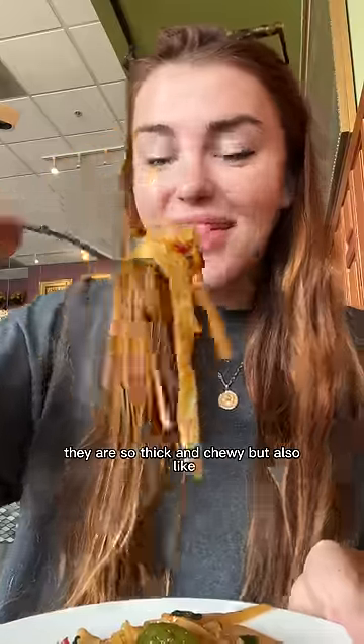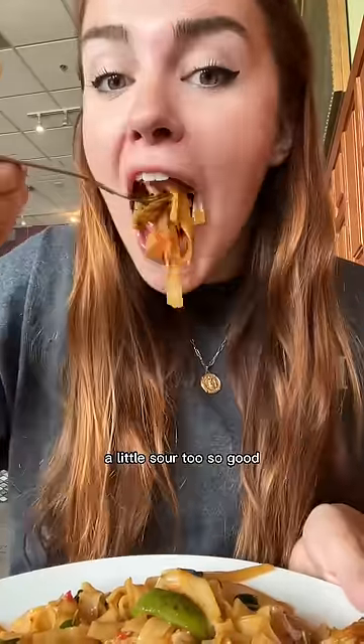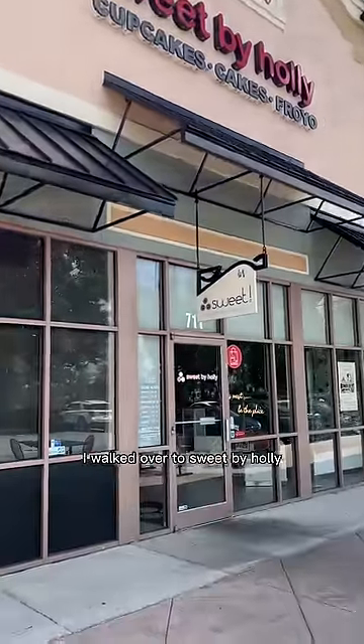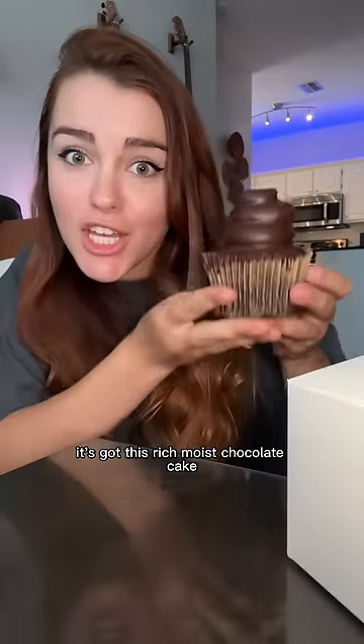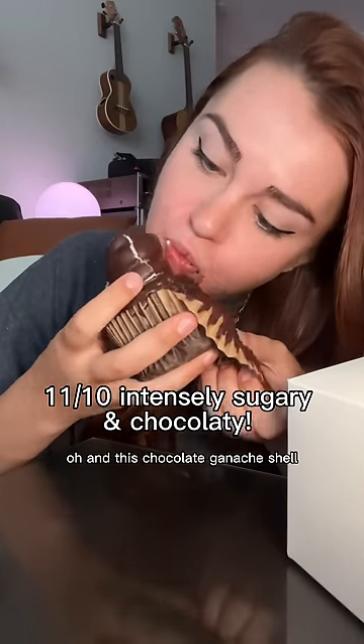I've been craving drunken noodles all week — they are so thick and chewy but also really soft with a sweet chili sauce that's a little sour too. For dessert I walked over to Sweet by Holly, who makes the best cupcakes I've ever had. One is called the Hi-Hat — it's got this rich, moist chocolate cake and vanilla buttercream on top that's so sweet.